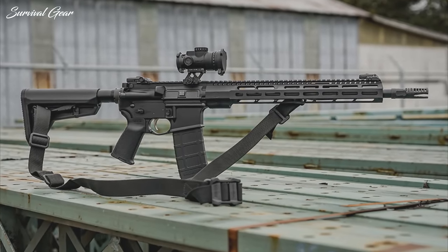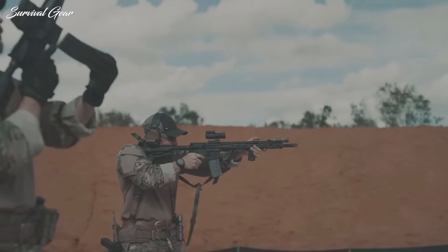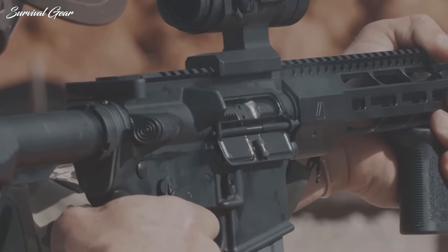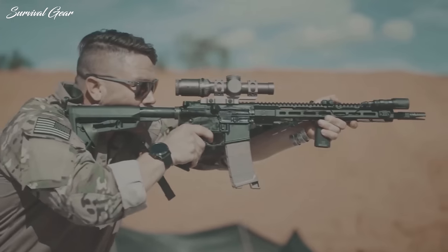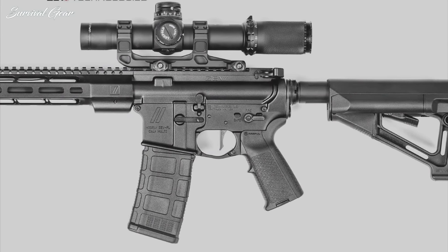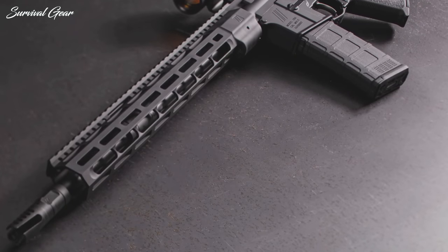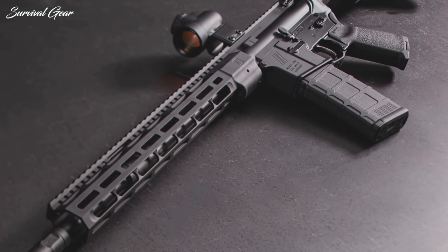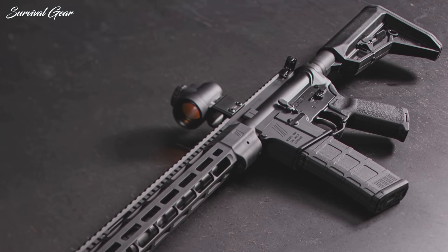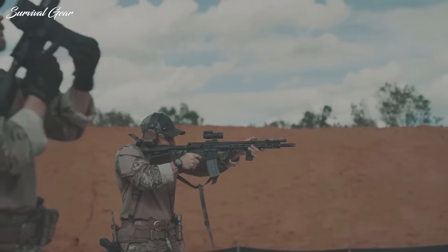Inside the rifle is a chrome-lined bolt carrier group with a manganese phosphate finish, an enhanced duty mil-spec trigger polished for a clean break and smooth action, and a Radian Weapons Talon ambidextrous selector lever. Rounding out the rifle is a carbine buffer assembly with a Magpul MOE SL stock and a Magpul MOE grip with storage compartment. The Core Duty rifle comes standard with a 30-round Magpul PMAG. Overall, the Zev Core Duty 5.56 rifle is an all-around good performer, and I would not hesitate to recommend it to anyone looking for a carbine that's a couple of steps up from off the shelf.